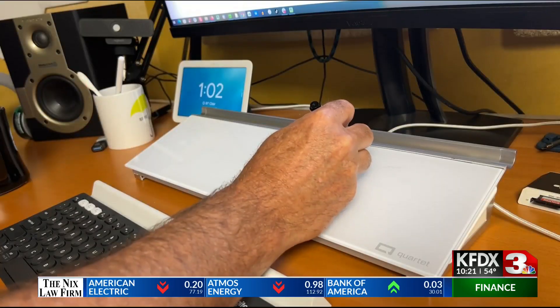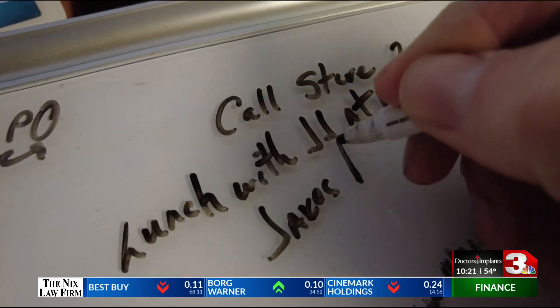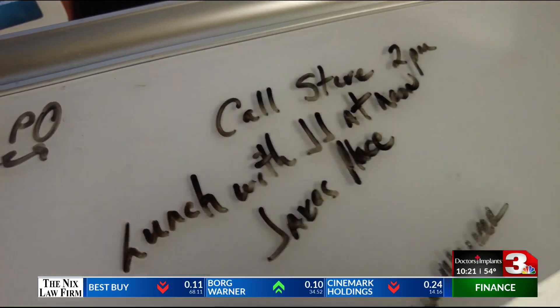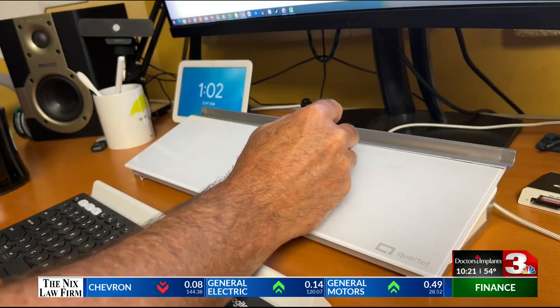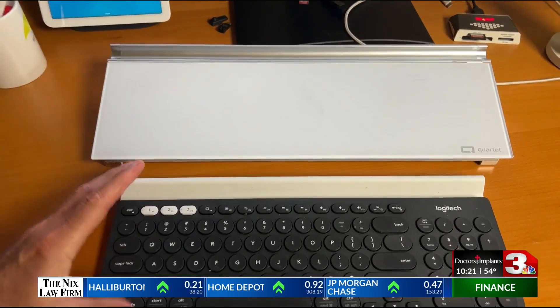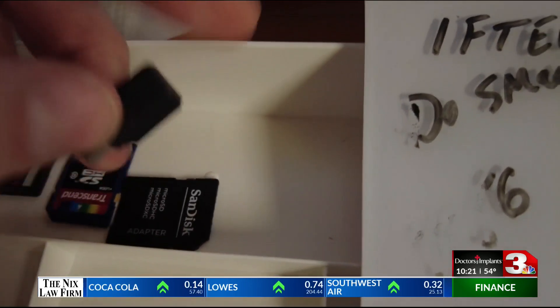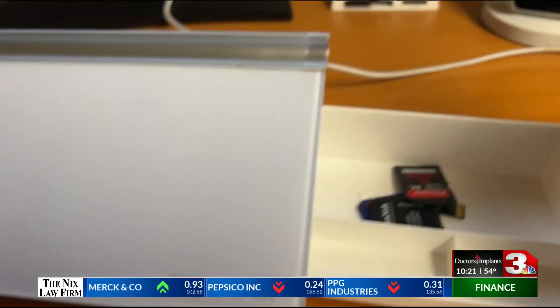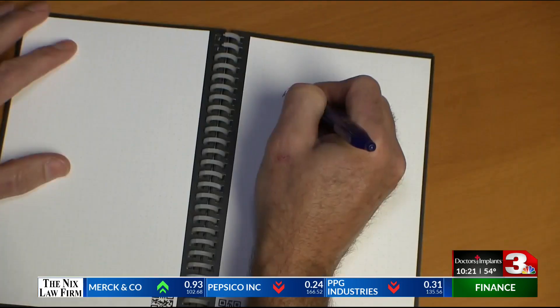Forget Post-it notes. If you need to jot down a quick note or reminder, these desktop whiteboards are a great solution for keeping your workspace uncluttered. These dry erase boards are about the size of a keyboard, so they fit nicely in front of the computer monitor. You can take a quick note, phone number, name, and when you no longer need it, just wipe it away. An added bonus are these drawers to keep flash drives, SD cards, or other small items always in the way on your desktop. Erasable notes cuts down on clutter and litter.